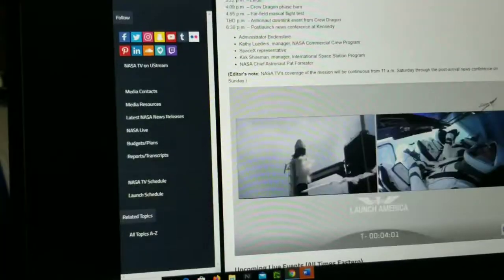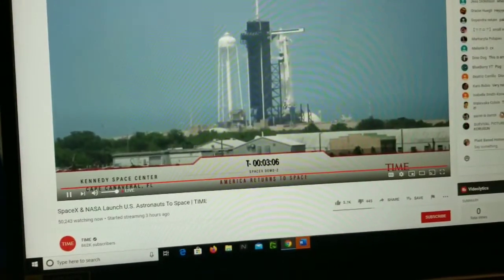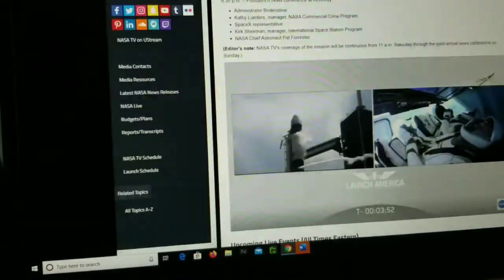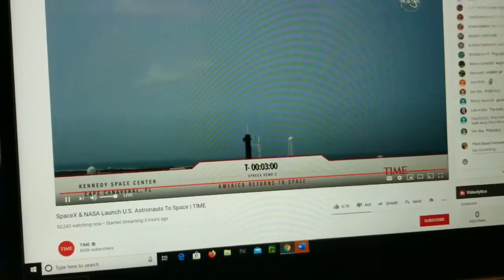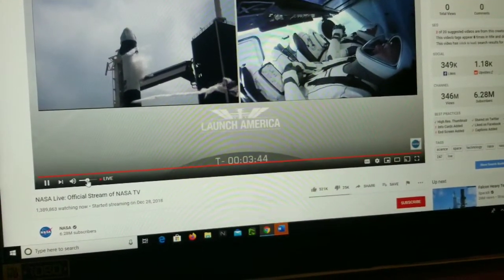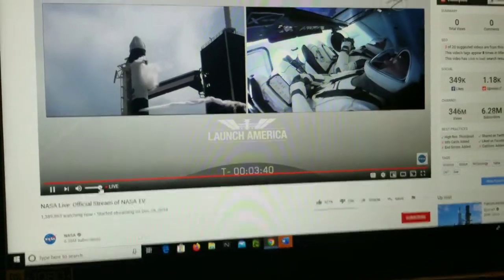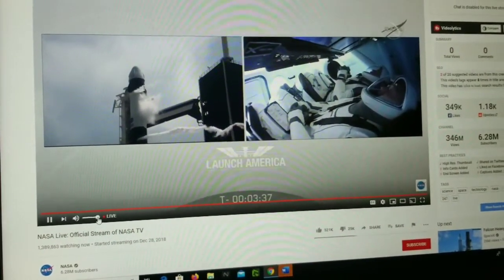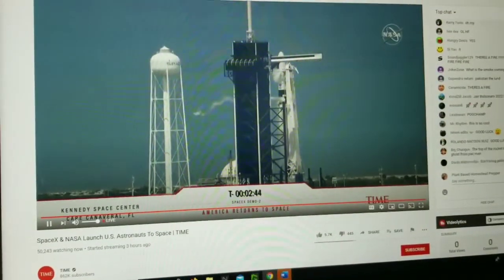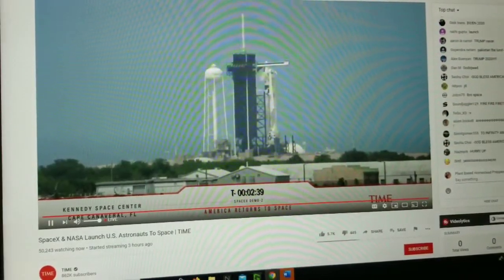We are just four minutes away from liftoff. Bob and Doug are really just laser focused on those displays. They have insight directly into Dragon and the Falcon 9. They're able to see where their fuel loading is at, how everything's progressing down with the count. All right, you got two minutes 40 seconds guys.